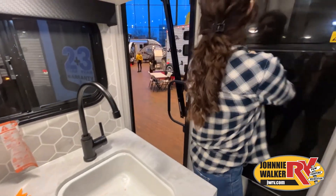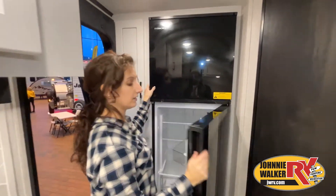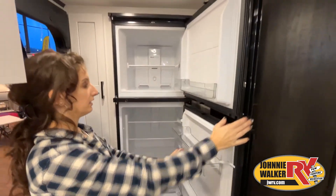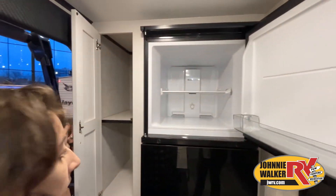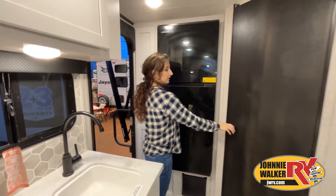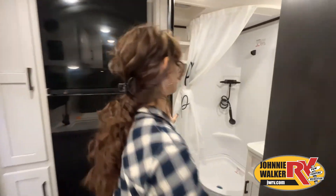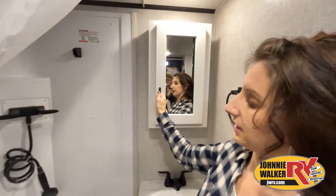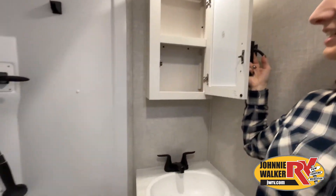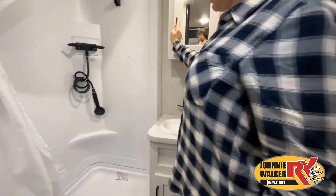While watching this video, take note of the innovative ways the manufacturer has used every possible space for storage and practicality. But there are many features not shown and we also don't have the time to show all of them in this short video. You really have to come in and see this RV to fully appreciate all that Johnny Walker RV has to offer.